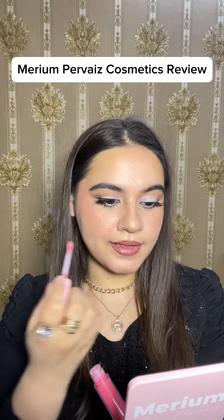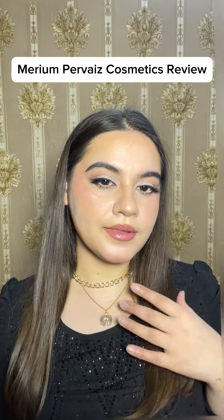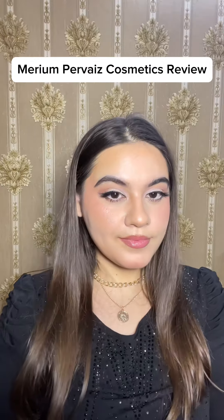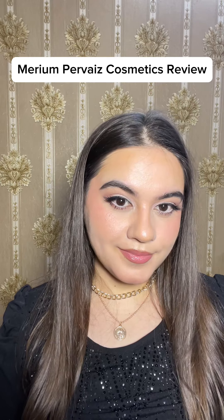All of the products from Mariam Pervaiz Cosmetics are highly recommended from my side — quality-wise very good, packaging-wise beautiful. Their products are 100% recommended. I will share the website link so you can go check it out. I really love my look — do let me know in the comments down below!